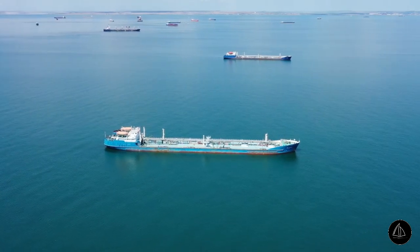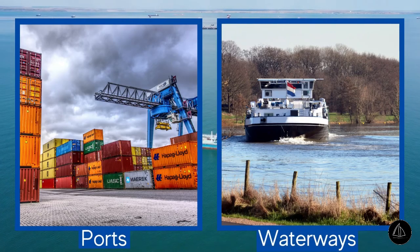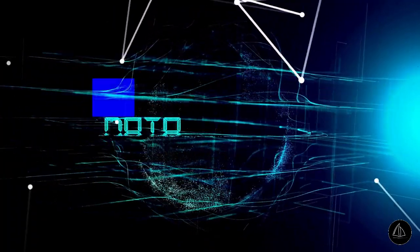The marine industry deals with a large number of resources ranging from vessels to cargoes, ports to waterways and crew to ship owners. And likewise, the amount of data handled by the marine industry is large and complex too.